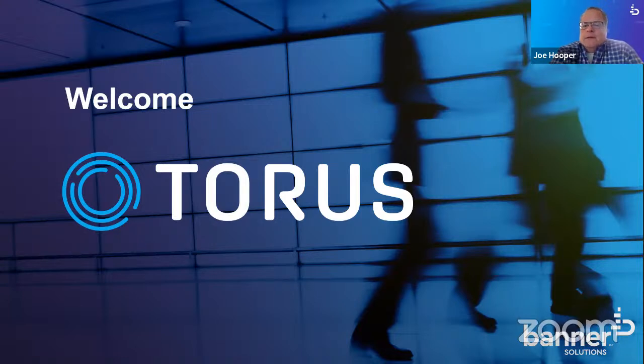Good afternoon and good morning, everyone. Hope everybody's doing well. My name is Joe Hooper. I'm the Vice President of the Electronic Access Control Group for Banner Solutions. Today we're going to be presenting the Taurus Integrated Electronic Digital Key Management System. I'd like to quickly introduce you to Banner Solutions if we can go to the next slide.